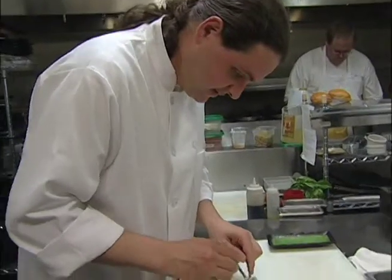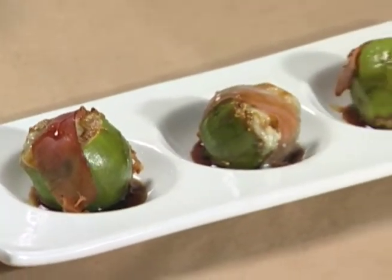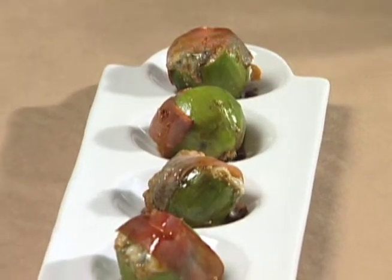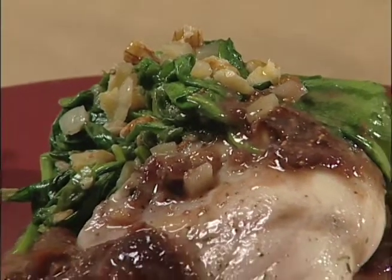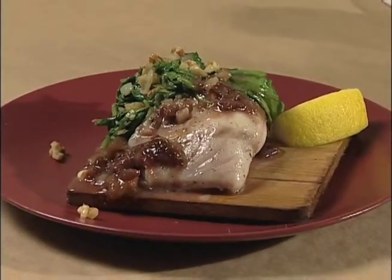I'm very proud of my cuisine, and in creating the Fig Tree we've introduced some new fun things. We have Codota figs stuffed with blue cheese, wrapped in prosciutto and broiled, finished with a Pedro Jimenez glaze. We also have a lovely rock cod that we're cooking on a cedar plank and serving with a quick braise of spinach and walnuts with a nice spicy fig chutney.